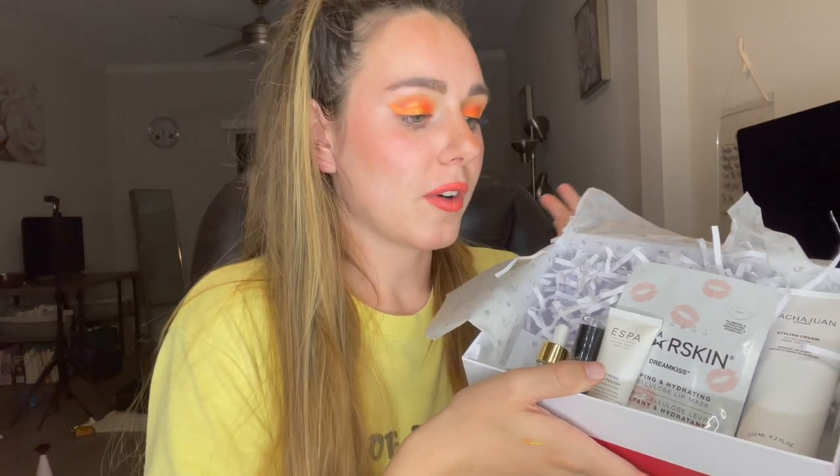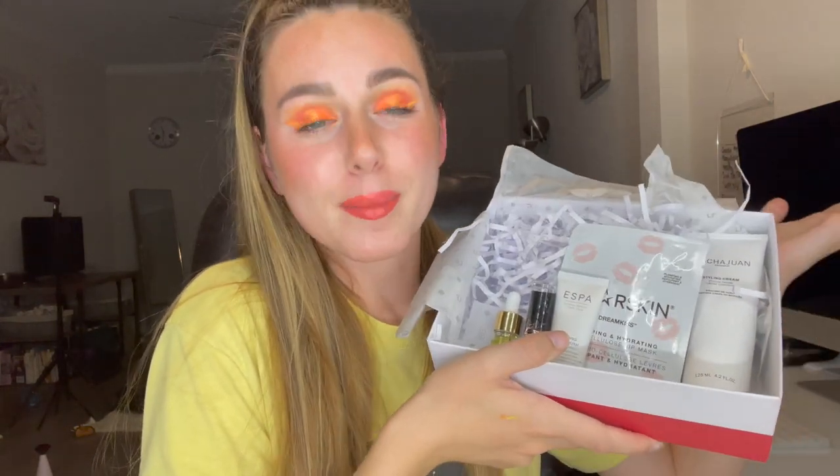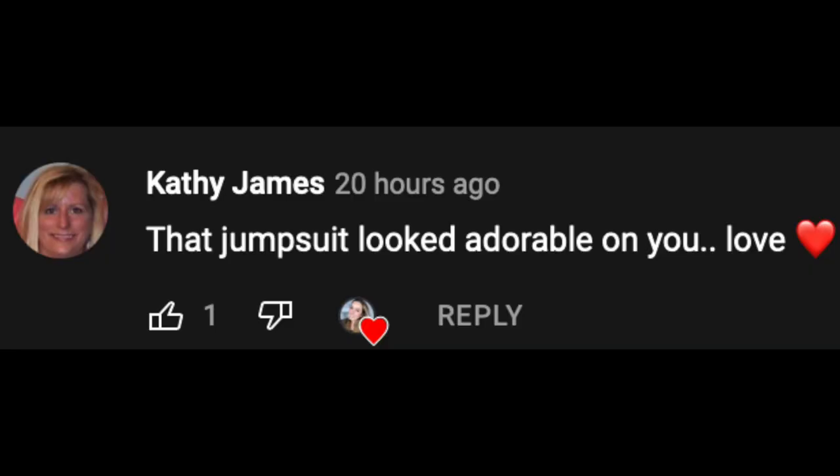That's why I'm switching over to boxes where you get full sizes — that tends to be more my preference. Let me know what you guys thought of this video and whether you enjoy beauty boxes or prefer full-size boxes. Today's shoutout goes to Kathy James — thank you so much for watching! If you want a shoutout, watch the entire video and look out for the shoutout word. Don't forget to subscribe, hit that like button, and turn on post notifications. Love you guys, bye!